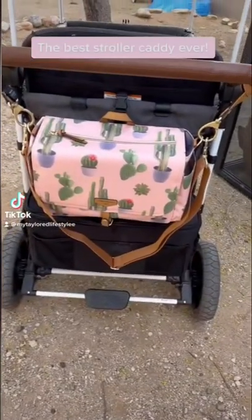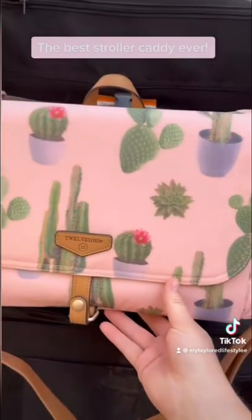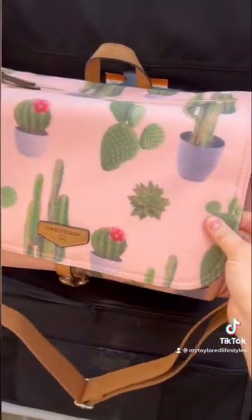I have found the absolute best stroller caddy ever. This is the On The Go 3.0 in cactus print by 12 Little, and it is the cutest caddy ever. I love the material on it — it's super easy to wipe down, and I just can't get over how much I love this cactus print.